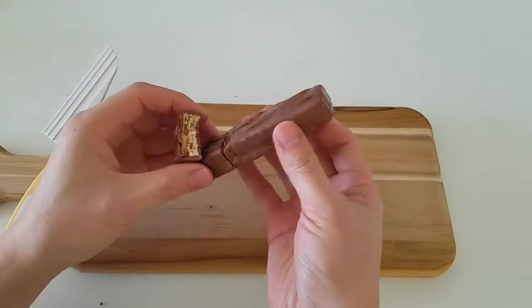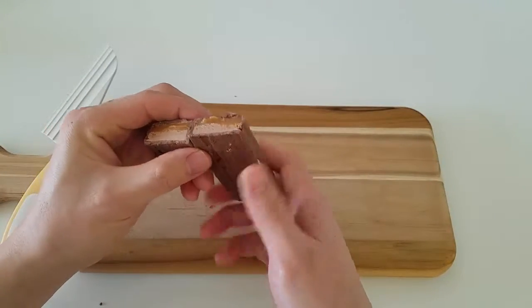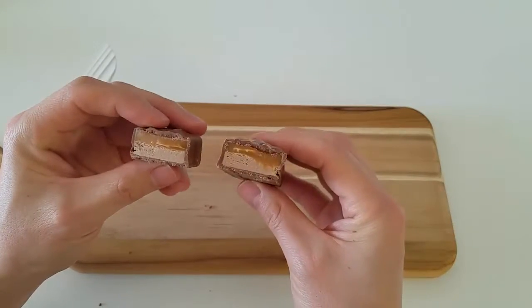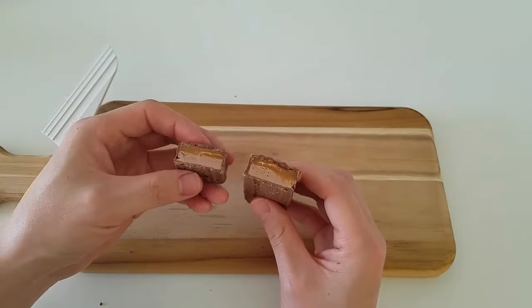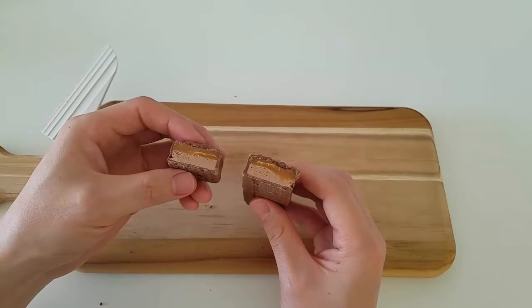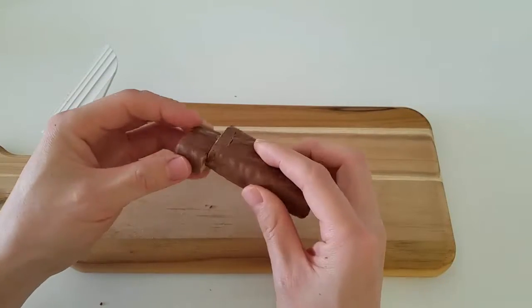So hopefully this gives you an idea of what some popular chocolate bars in America look like. You can buy them anywhere — supermarkets, convenience stores, drug stores, pretty much anywhere, vending machines.